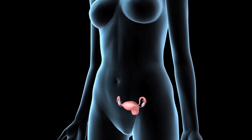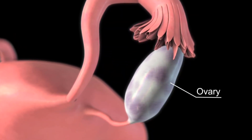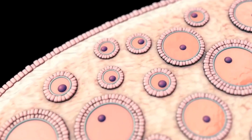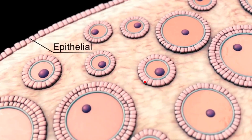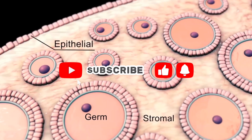Barrier methods physically block sperm from reaching the egg. Male and female condoms not only prevent pregnancy, but also reduce the risk of sexually transmitted infections. Diaphragms and cervical caps, used with spermicide, are other barrier choices.